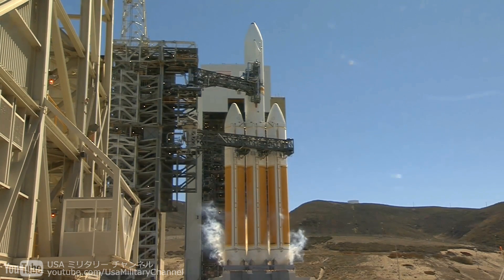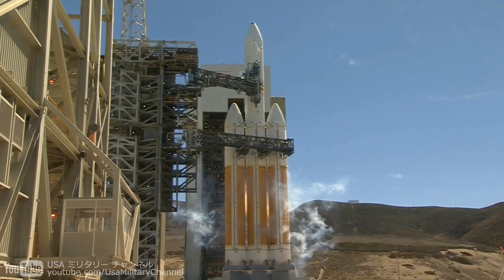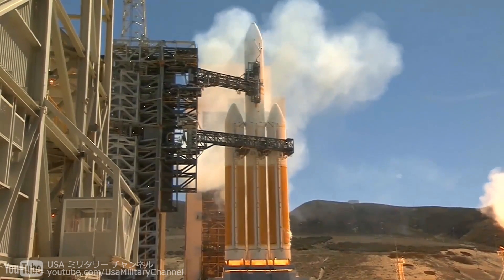T-minus 10, 9, 8, 7, 6, 5, 4, 3 — we have ignition of the RS-68 engines — 2, 1, 0.